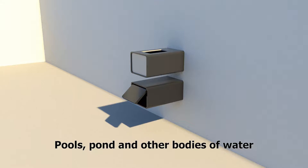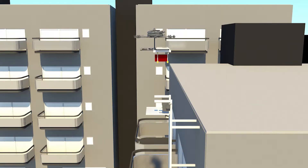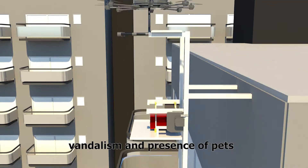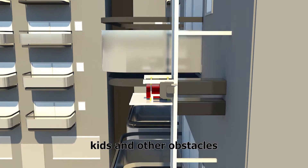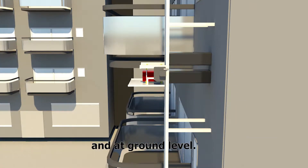Pools, ponds, and other bodies of water pose a high risk for drones. Due to security issues such as theft, vandalism, and the presence of pets, kids, and other obstacles, drones cannot land in front of gardens at ground level.